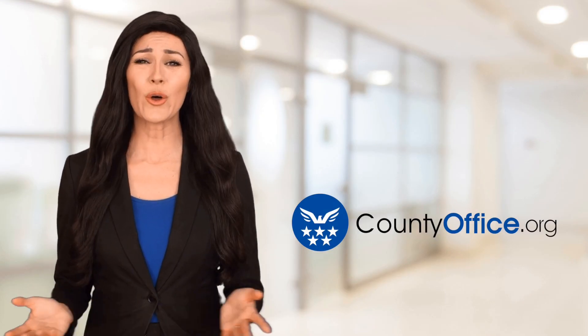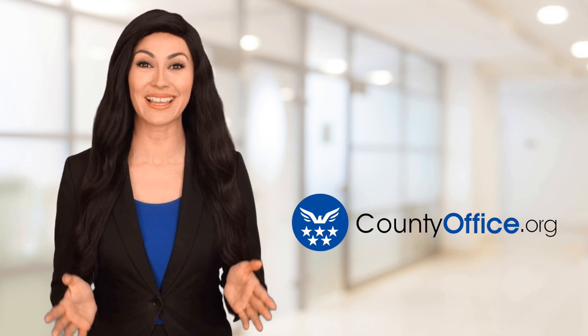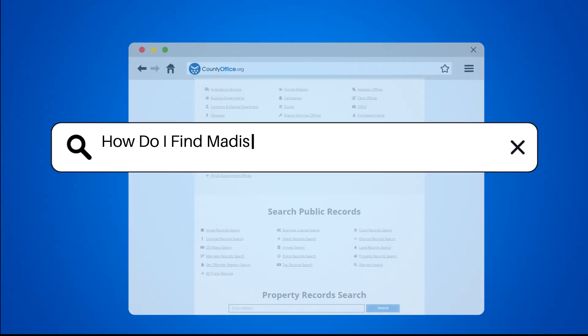Welcome to County Office, your ultimate guide to local government services and public records. Let's get started. How do I find Madison County, Florida public records?